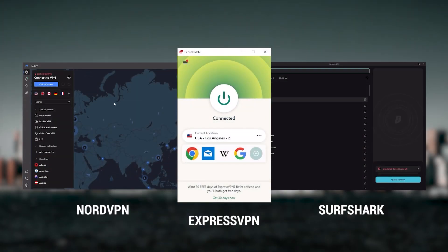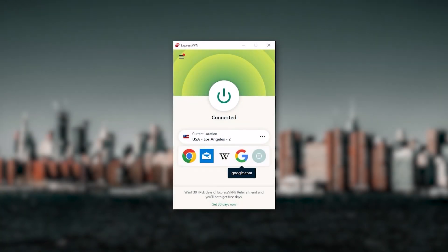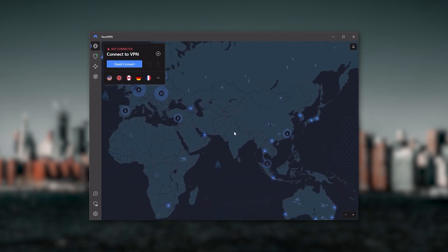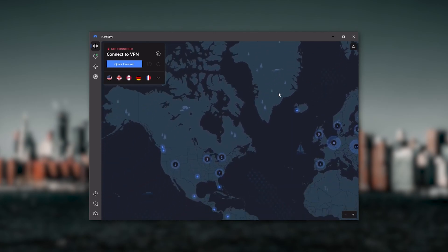To sum it up, these VPNs are definitely the best in the business. ExpressVPN is a premium VPN with a strong emphasis on security and utmost anonymity — perfect for those that are privacy-conscious and looking for the best VPN overall. NordVPN is a well-rounded, high-performance VPN that offers a lot of value for the money, ideal for those looking for bonus features useful in a variety of ways.